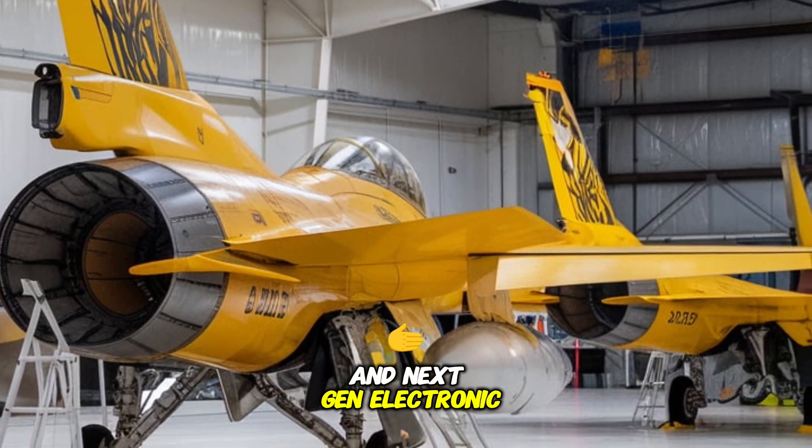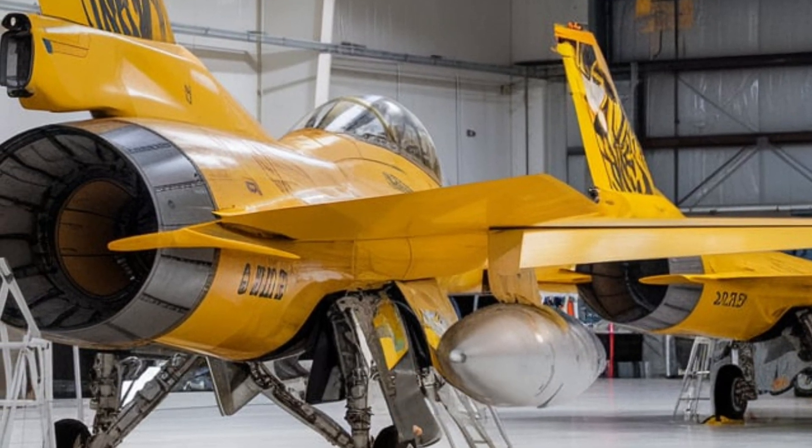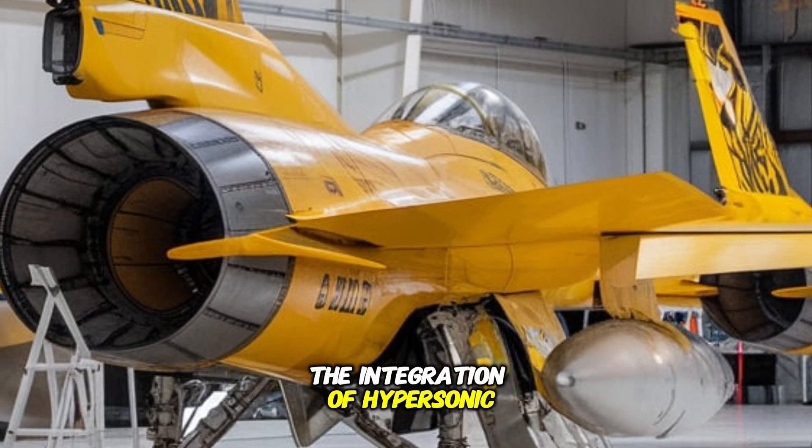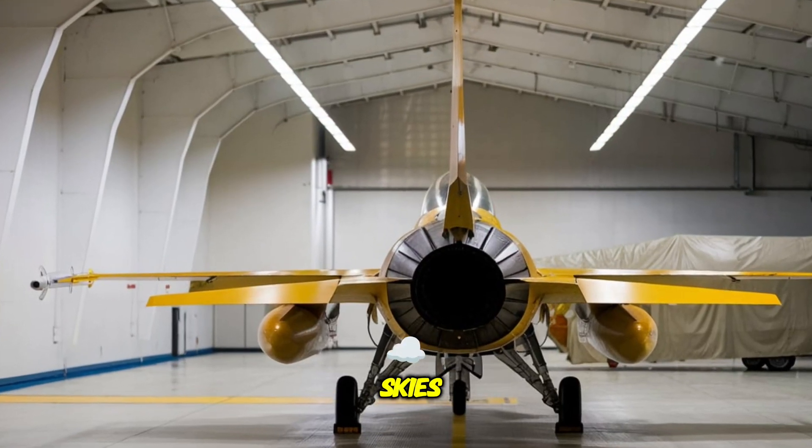Next-gen electronic warfare systems ensure total dominance in contested airspace. The integration of hypersonic missile capabilities and an autonomous combat mode makes this Falcon a true predator of the skies.